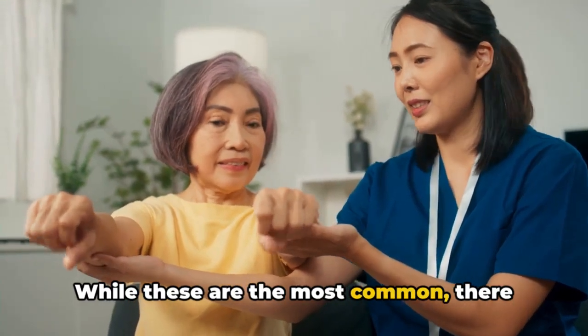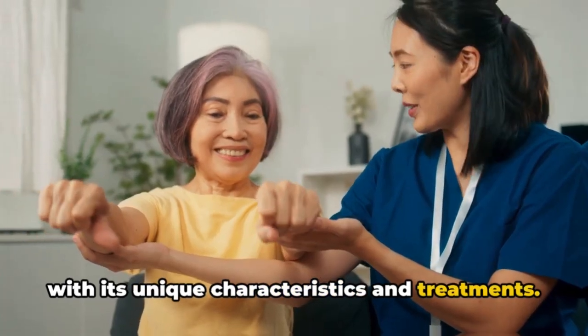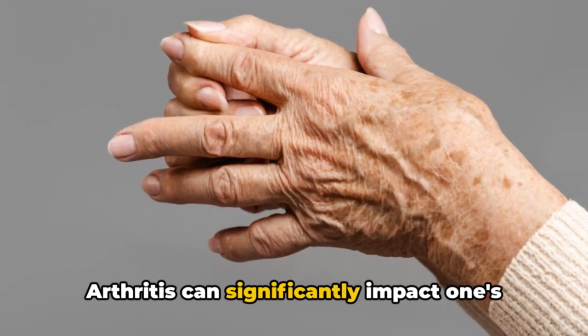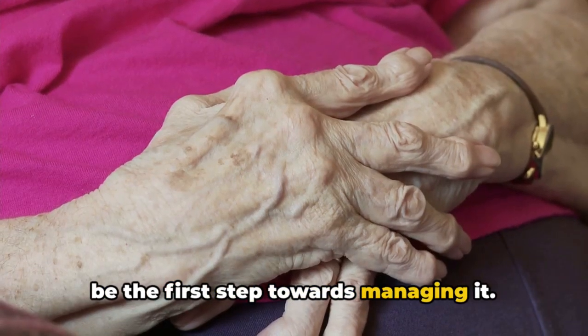While these are the most common, there are many other types of arthritis, each with its unique characteristics and treatments. Arthritis can significantly impact one's quality of life, but understanding it can be the first step towards managing it.